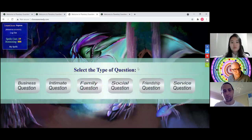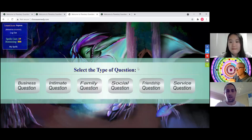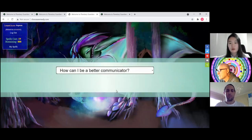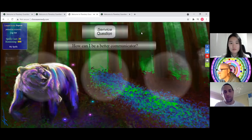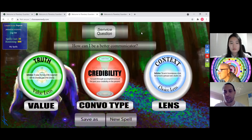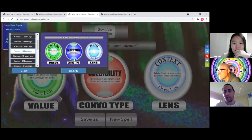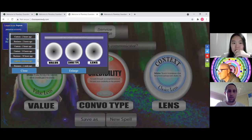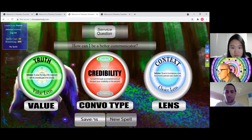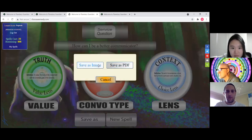He's got the actual physical cards which are going to be incorporated into a board game as well, and also sold as decks of cards. You could ask a different type of question — for example a social question. There are pre-built questions like 'How can I be a better communicator?' and it gives them what we call a spell. The person can get their own answer from the universe, and they can see earlier ones they've done before.